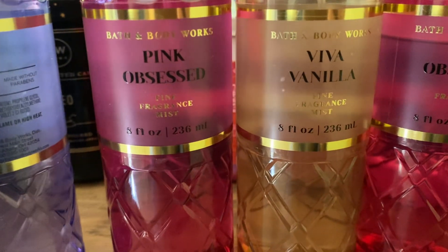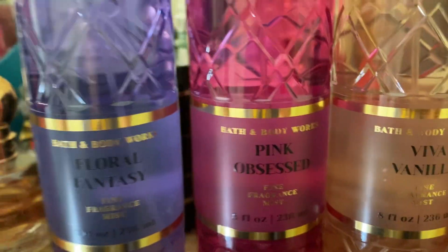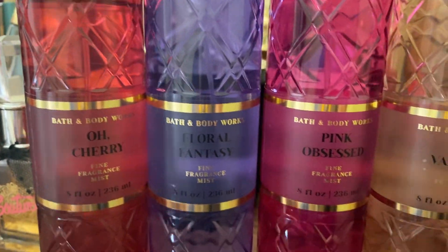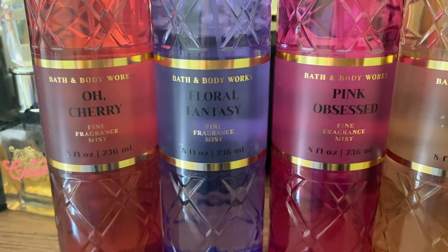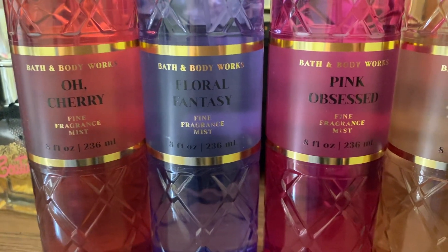If you watch my channel you probably know that I love patchouli — it's a very strong, sexy note, and patchouli is beautiful to me. This is beautiful for fall and winter. Last but not least in my collection is Oh Cherry. People are saying this one is a dupe of Lost Cherry from Tom Ford.